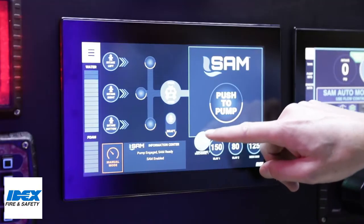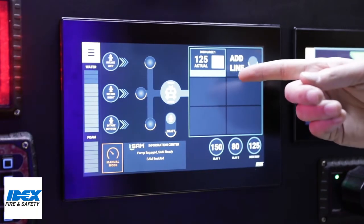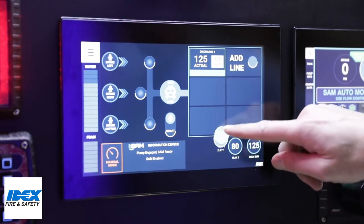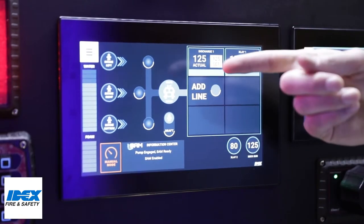Right now I'm pumping water. You've got discharge one open at 125 psi. I'm going to add a line here — come up like that. And if I want to get some water into the truck, there we go. Now you're done. Go focus on the fire ground. Go do important things.